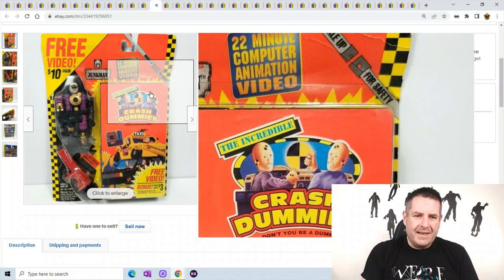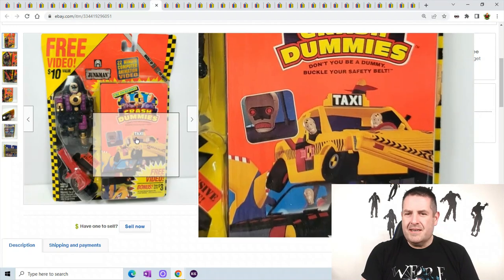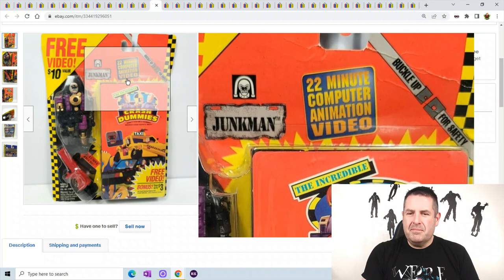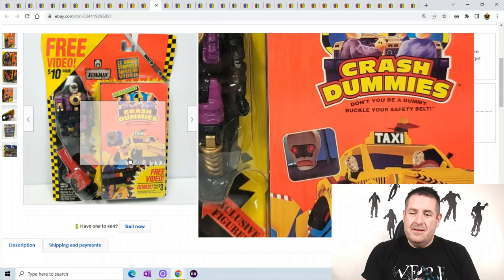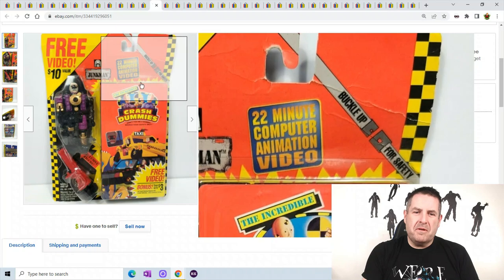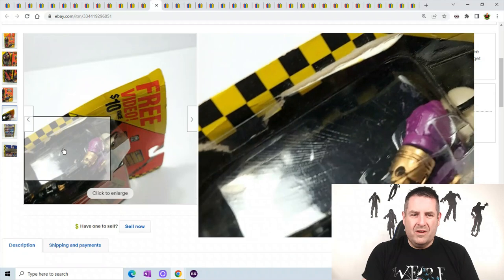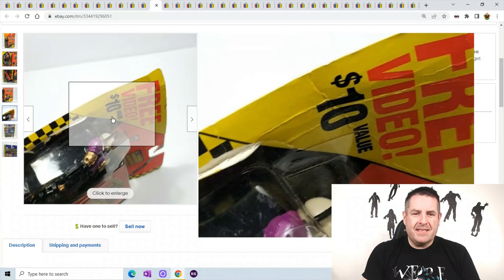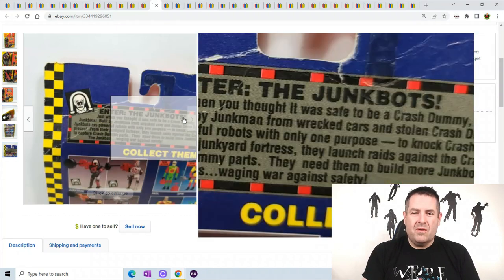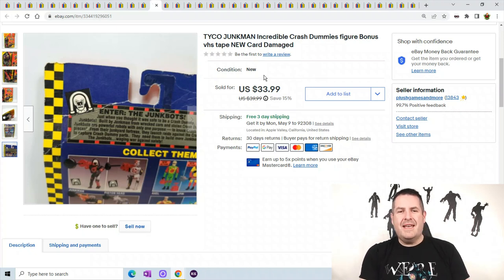Tyco Junkman Incredible Crash Dummies — if you remember these commercials. It says 22-minute computer animation video on it. This one sold super fast. The cardboard was all completely damaged, really badly damaged. So keep an eye out for these guys when you go thrifting because it looks like these can be worth a good bit of money. This one even damaged sold for $33.99.